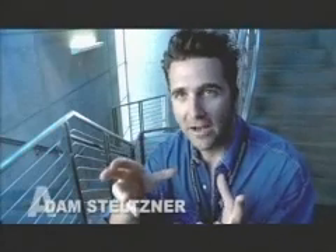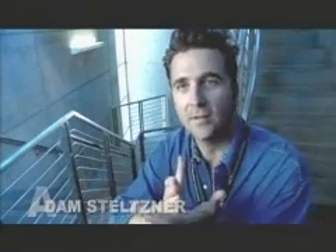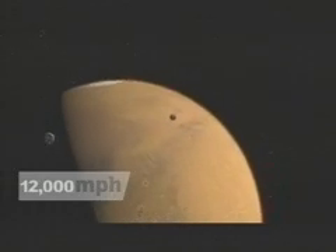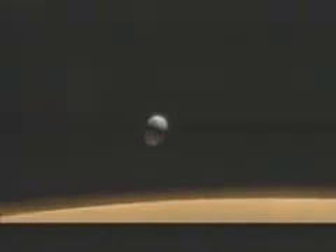The spacecraft hits the atmosphere of Mars at 12,000 miles an hour. That's time zero for our Entry, Descent, and Landing sequence. When we hit the top of the Martian atmosphere, we're moving at a speed of 25 times the speed of sound — that's like 20 times faster than a speeding bullet. And that atmosphere is thick enough that it's going to turn the front end of that heat shield about as hot as the surface of the sun.